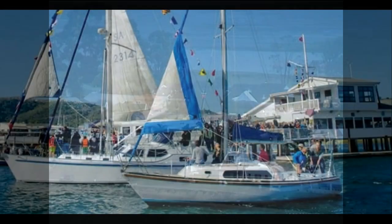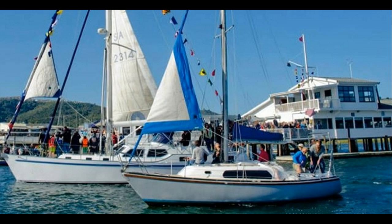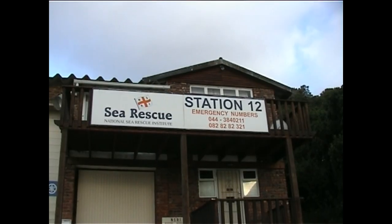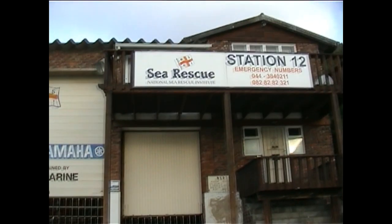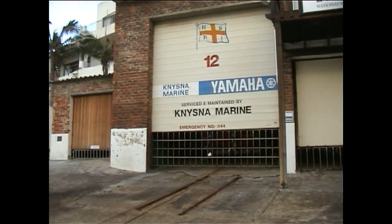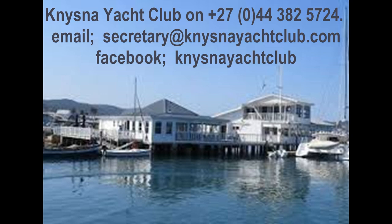Call the Gneisner Keys Harbormaster for assistance at 044 382 0955. Local yachts use VHF Channel 10 for communications and there is a webcam at www.theheads.co.za. The local NSRI lifeboat station 12 will gladly supply visiting yachts with real-time information; they can be contacted via telephone on 044 384 0211 or cell phone 083 324 6558. Gneisner Yacht Club can be contacted on 044 382 5724.